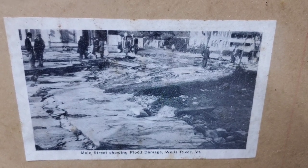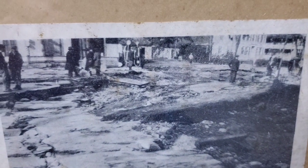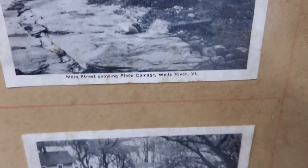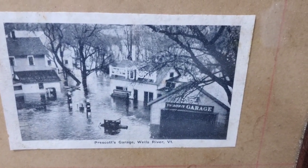Next we have Main Street showing flood damage — look at all that ice all over the road. Is that a gas station? It looks like you've got some pumps right there in the center — old vintage pumps.